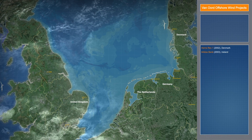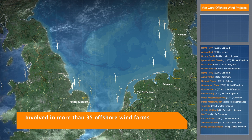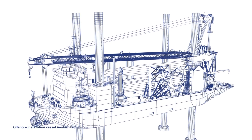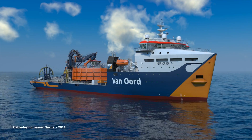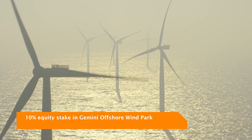Van Oord was chosen as the EPC contractor as a result of our 10 years of extensive experience in the offshore wind industry. Our continuous commitment to sustainable energy encouraged us to build specialized vessels, and we even became a project shareholder in the Gemini Offshore Wind Park.